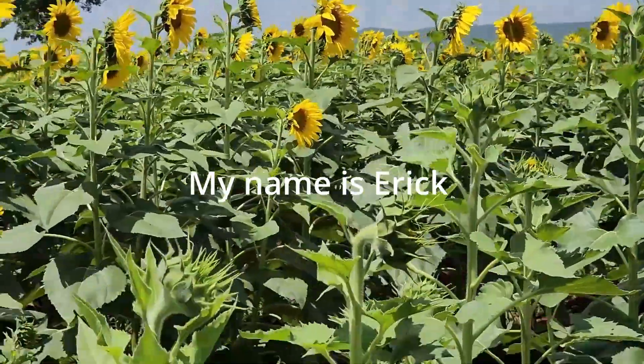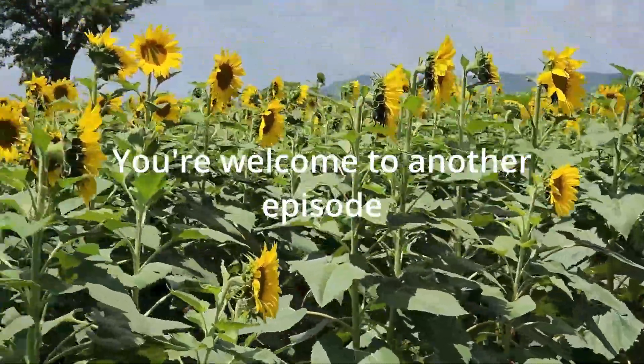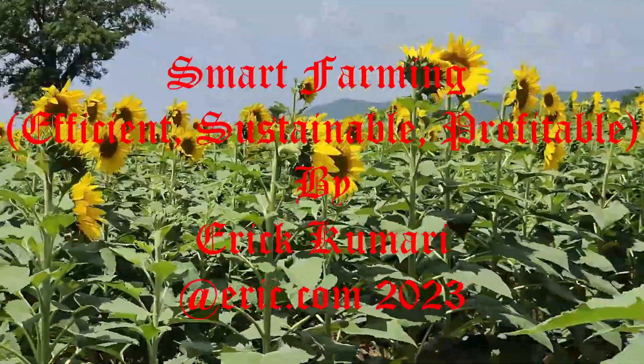Hello, folks. My name is Eric. Welcome to another episode. In this episode, we are going to discuss about smart farming.